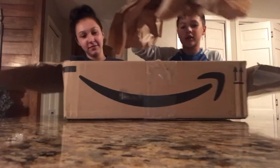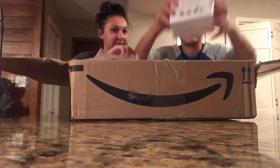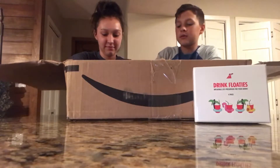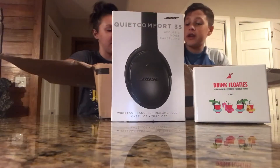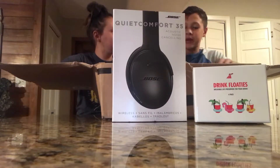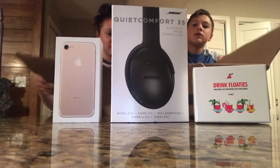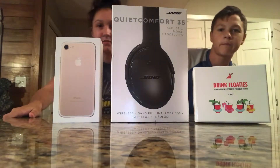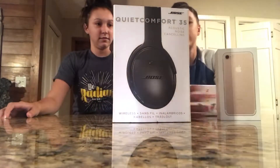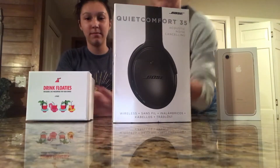There's paper. There's only three boxes. Some drink floaties, some Bose headphones, and an iPhone 7 box. There may actually be something in here. Okay, so we're gonna go in that order — drink floaties first.